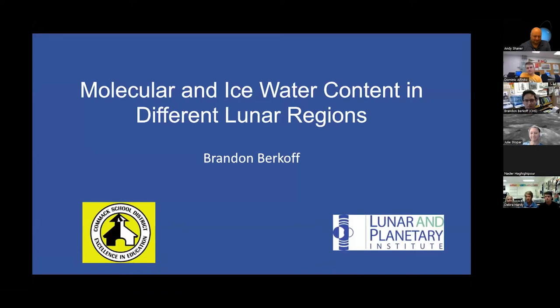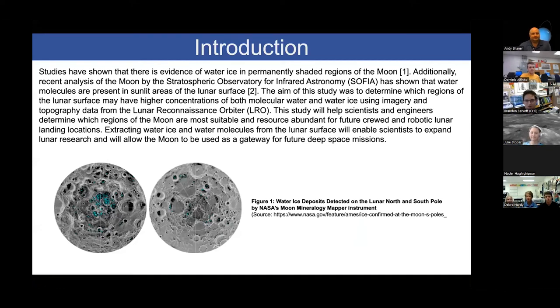My name is Brandon Burkhoff and I investigate molecular and ice water content in different lunar regions. Recent studies have shown that water ice has been permanently shaded in regions at the north and south poles of the Moon. Additionally, the SOFIA observatory recently discovered water molecules present in sunlit areas of the Moon. The aim of this study is to determine which regions of the lunar surface may have a higher concentration of both molecular water and water ice using imagery and topography data from the Lunar Reconnaissance Orbiter (LRO).